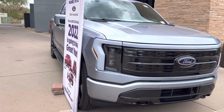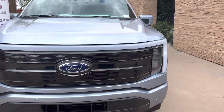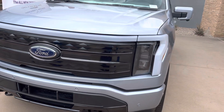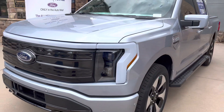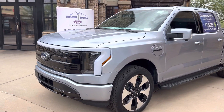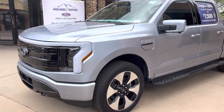Here we got a 2022 Ford F-150 Lightning — first time I've seen an electric truck. We're at the Catalina Foothills Mall, and Holmes Tuttle is the dealer that has this here sitting here.